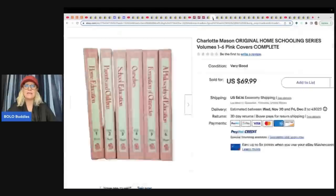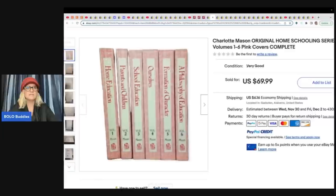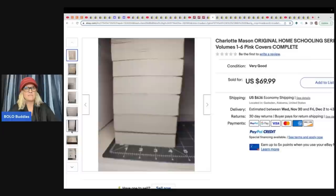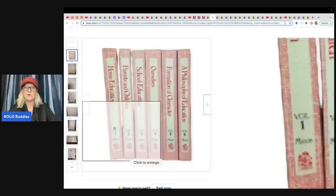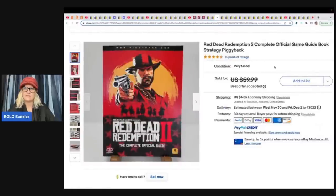Simply Savvy Deals on eBay sold this Charlotte Mason Original Homeschooling Series, Volumes 1 through 6, Pink Covers Complete. These came from Facebook Marketplace for a dollar and sold for $62.99 best offer. Anything homeschooling can be a big money bolo. Also, Red Dead Redemption official game guide book from the Goodwill — $3.99, sold for $50. I definitely would have walked right past it, and that is why I do this.